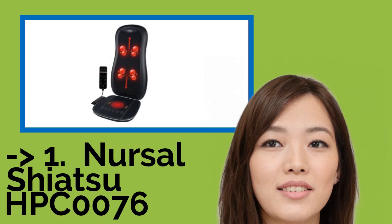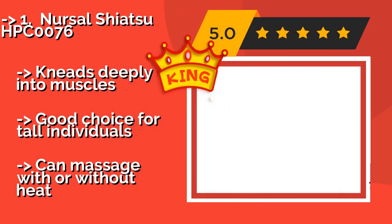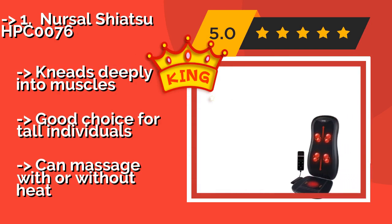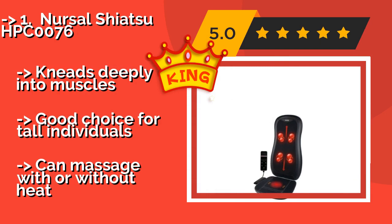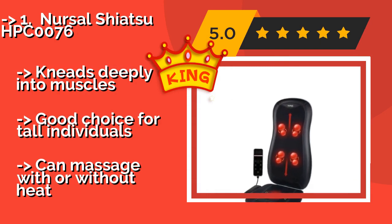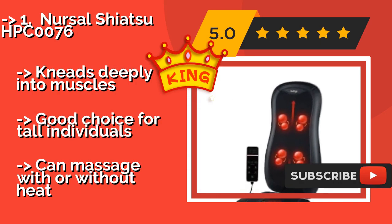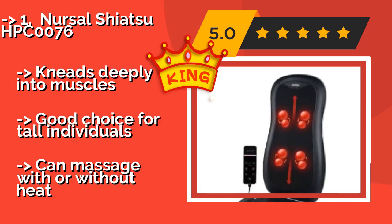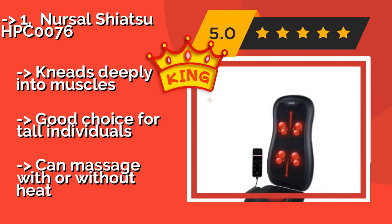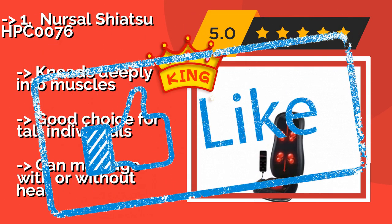The best pick is the Nursal Shiatsu HPC0076. Whether you want something for your vehicle or your office, at around $75, it fits the bill. It has four nodes that work their way up and down your back, or you can focus them on specific problem areas for optimal relief. It kneads deeply into muscles and is a good choice for tall individuals, and can massage with or without heat.